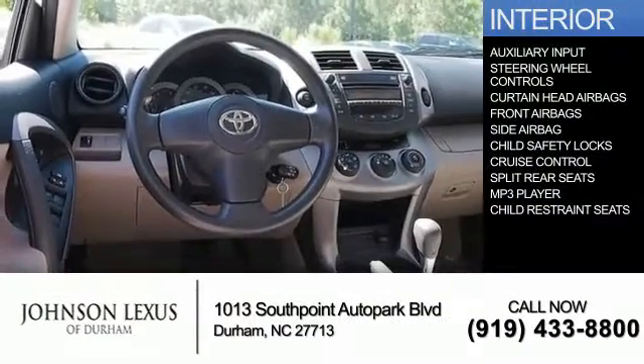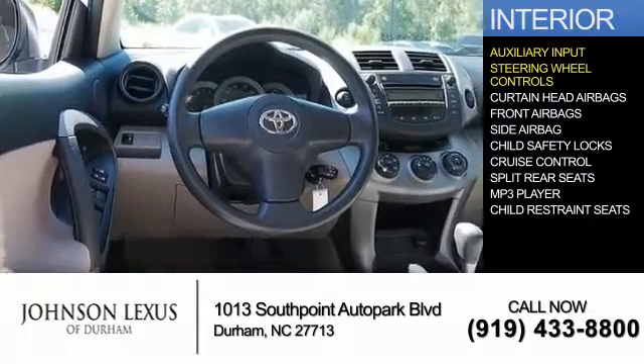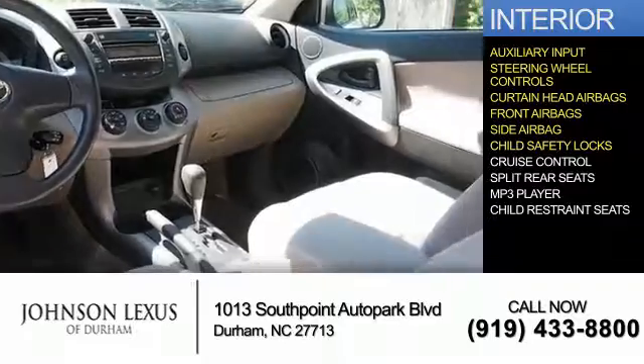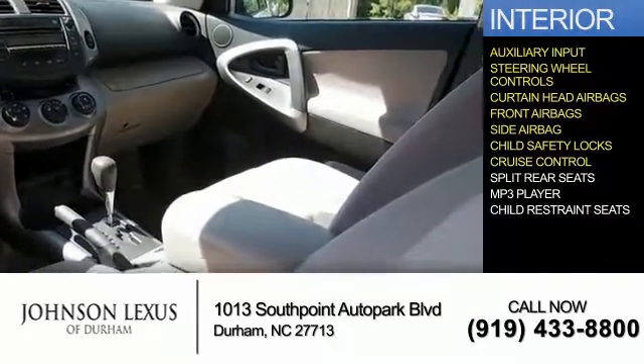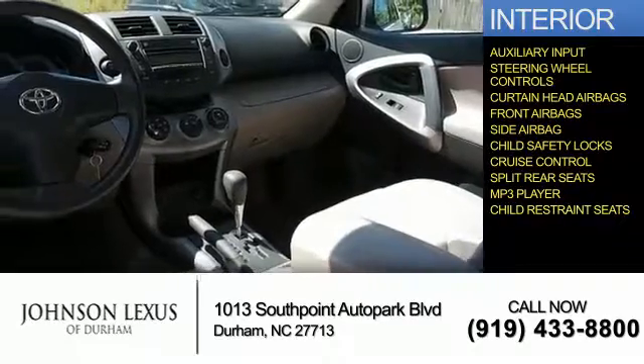Inside you'll find an auxiliary input, steering wheel controls, curtain head airbags, front airbags, side airbags, child safety locks, cruise control, split rear seats, an MP3 player, and child restraint seats.